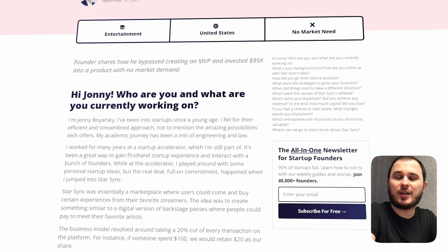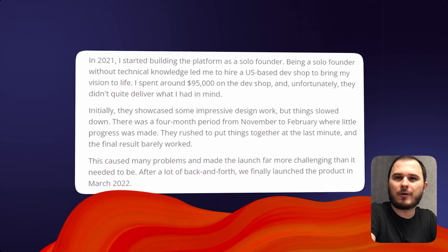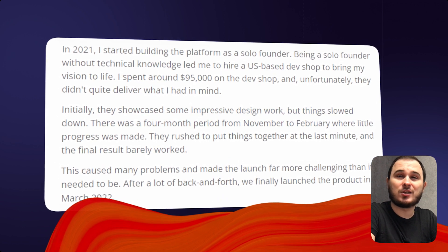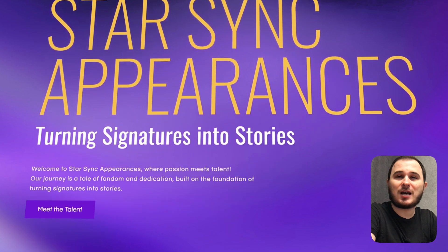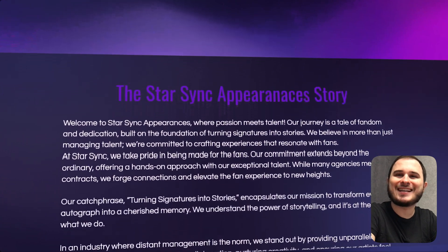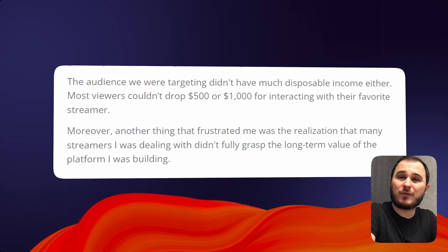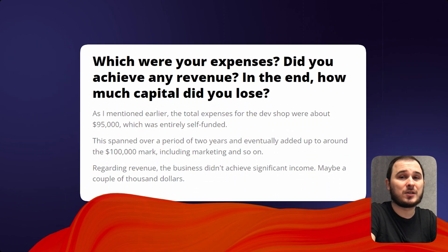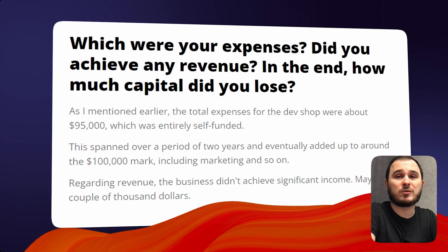Johnny Boyarsky shared his journey. In 2021, Johnny embarked on his project as a solo developer with no technical background. He asked for help from a development studio and ended up spending $95,000 to create his product. The project StartSync offered fans the chance to spend time with their idols online. Unfortunately, he skipped the crucial step of creating an MVP and testing his idea beforehand. As a result, most people weren't willing to pay $500 or $1,000 just to hang out with their idols. The development cost ballooned to nearly $100,000, while actual revenue barely reached a few thousand dollars.